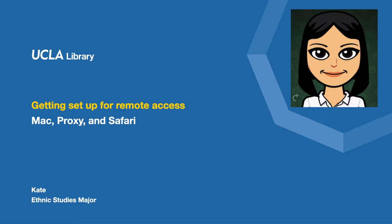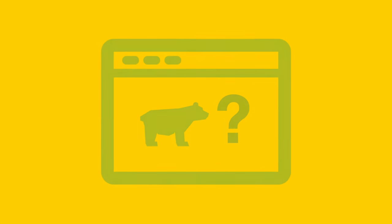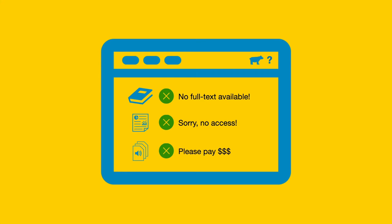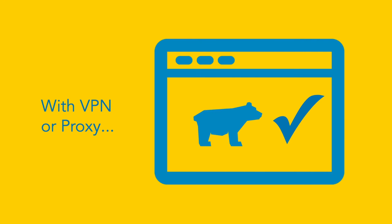First, let's talk about why we need to use proxy from off-campus. When you're off-campus, websites do not necessarily know that you're a Bruin. This means if you try to access an ebook or an article in a database or on a website, you might not be able to get the full text, you might get an error message, or the website may even ask you to pay a fee. You don't have to pay that fee. To see if you can get that book or article for free, you can set up your computer with VPN or proxy. This gives you a chance to type in your UCLA login ID and show the internet that you are a Bruin.